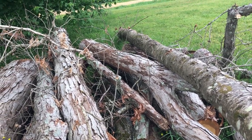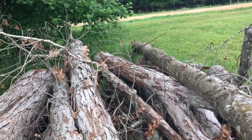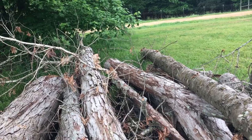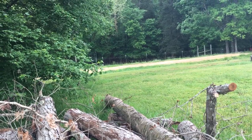We just worked the cows yesterday. In the background you can hear them bawling — we separated the calves from the mama cows, so there's that separation anxiety going on that we'll have to put up with for the next few days.